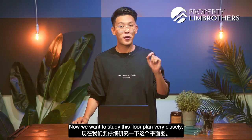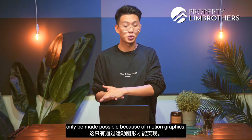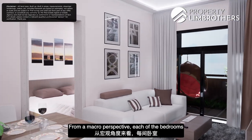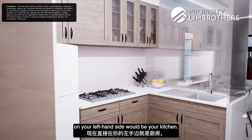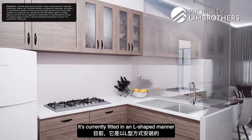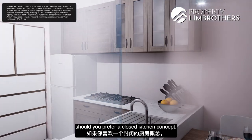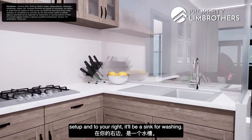Let's study this floor plan closely with motion graphics. From a macro perspective, each bedroom is located at one corner, eliminating the need for a walkway. Stepping in through the door, on your left is a kitchen fitted in an L-shaped manner — it is also possible to enclose it for a closed kitchen concept. In front is your stove setup and to the right is a sink for washing.